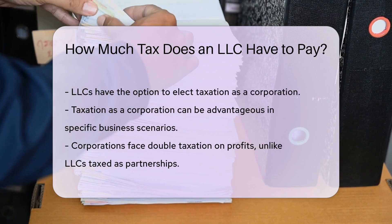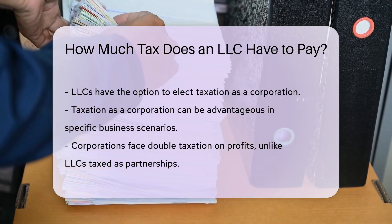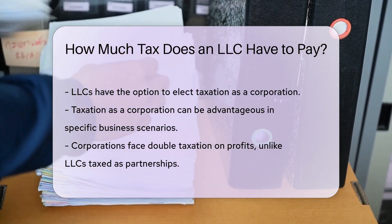An LLC can also elect to be taxed as a corporation. This can be beneficial for certain business scenarios. Corporations face double taxation on profits, while LLCs taxed as partnerships avoid this.